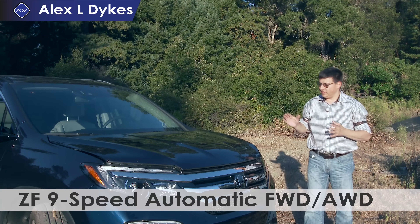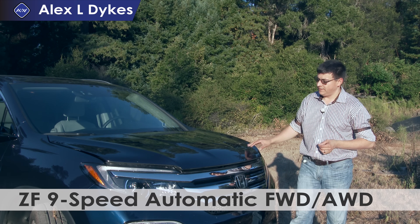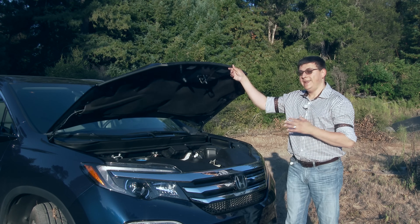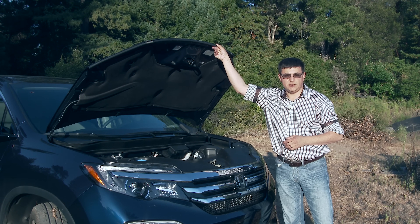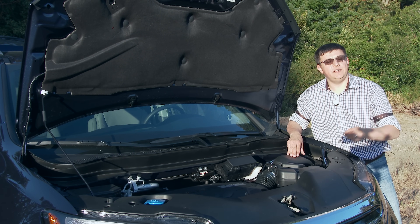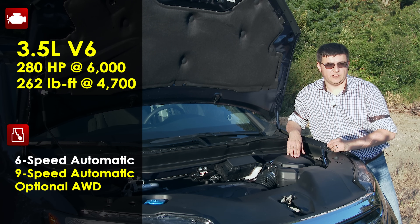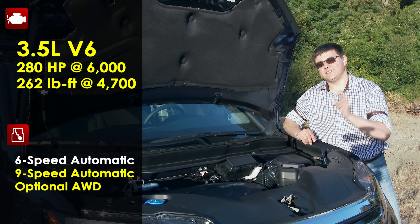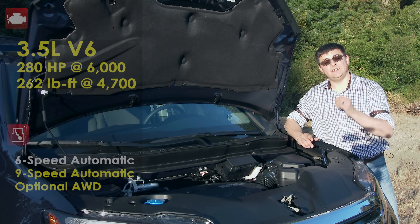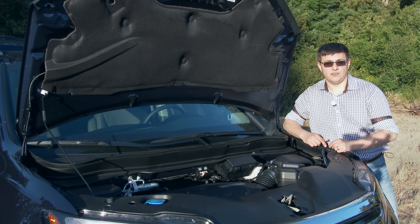In today's video we'll be talking about one of the newest and perhaps the least understood automatic transmissions on the market. It is right here under the hood of this 2015 Honda Pilot Elite model and it is ZF's new 9-speed automatic transmission. The reason we're taking a look under the hood of the Honda Pilot is because this vehicle can be had with either Honda's 6-speed automatic or this ZF designed 9-speed automatic transmission, so you can actually test drive them back to back and tell the difference.